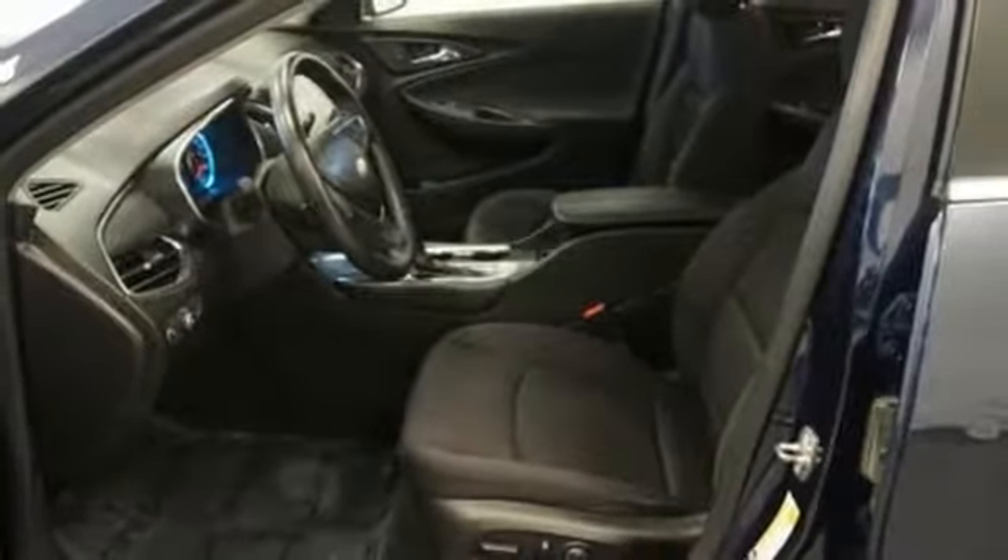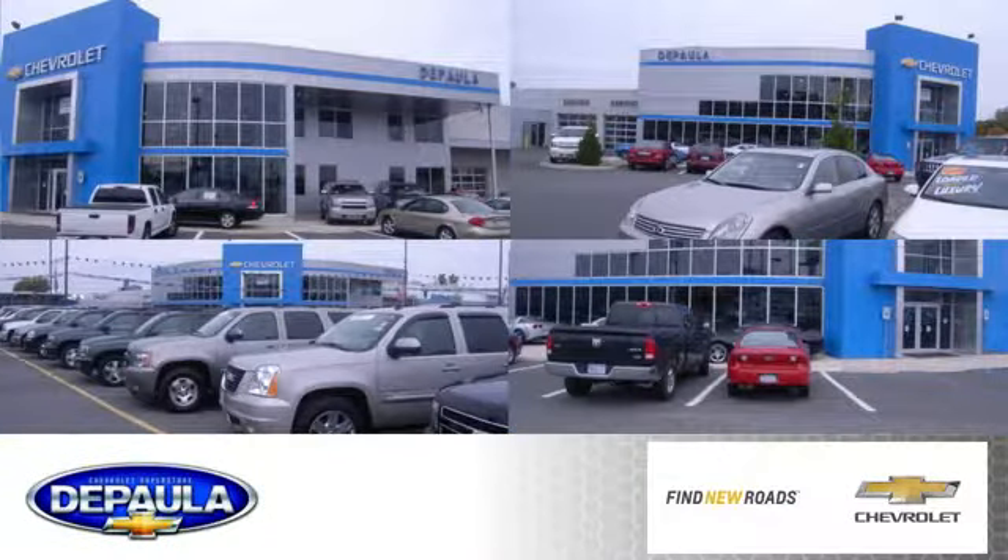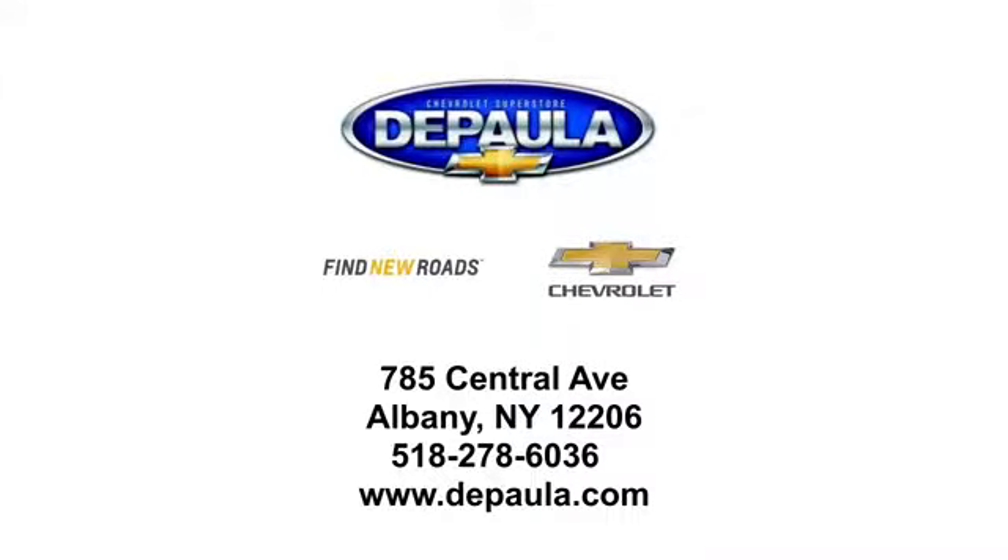You'll never know till you try. Test drive it today. DePaula Chevrolet is your Albany Chevrolet dealership. We're conveniently located at 785 Central Avenue in Albany, New York.